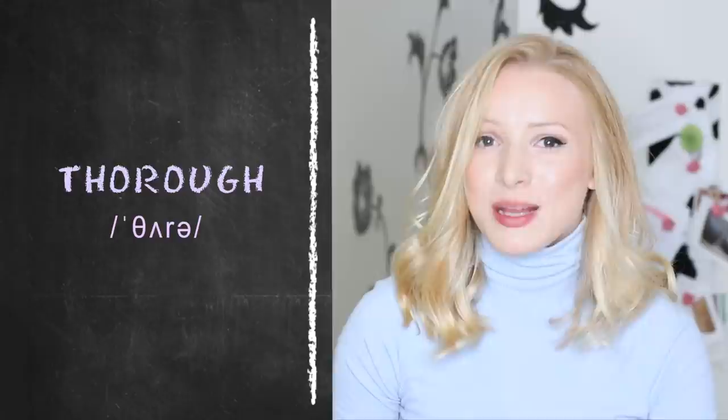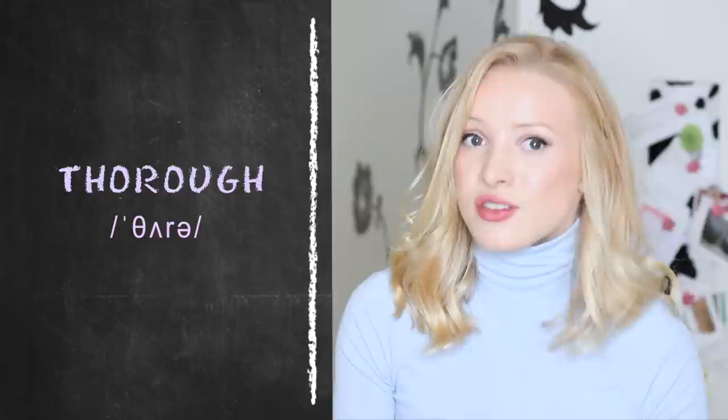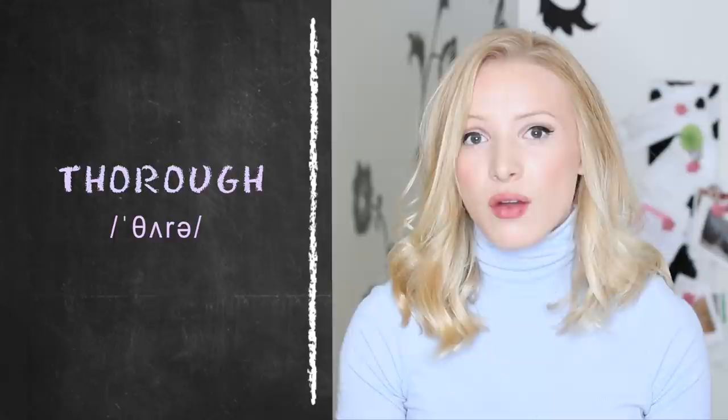Now let's look at the vowel sounds. The big odd one out is that 'thorough' has two syllables. We start with 'th,' it's got the 'uh' vowel sound which is the stressed syllable, and then the second syllable — the unstressed syllable — is the schwa: 'uh.' Thorough.